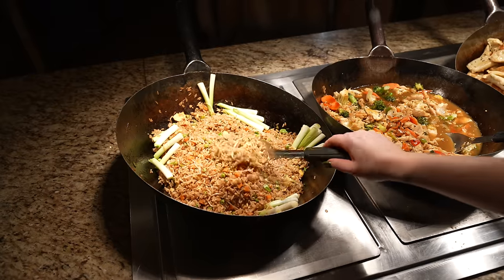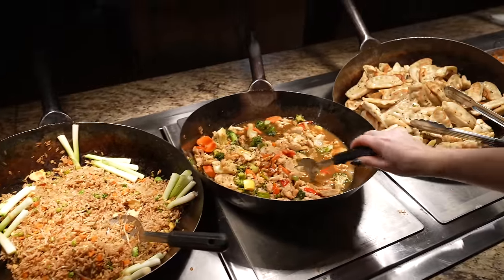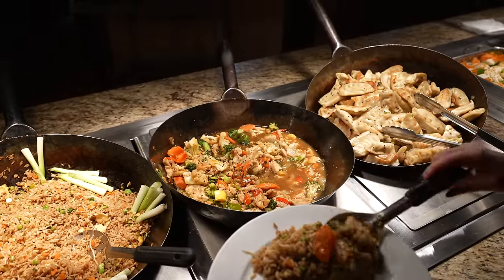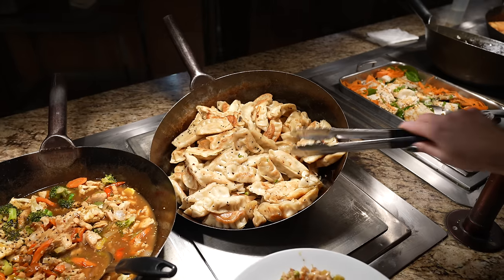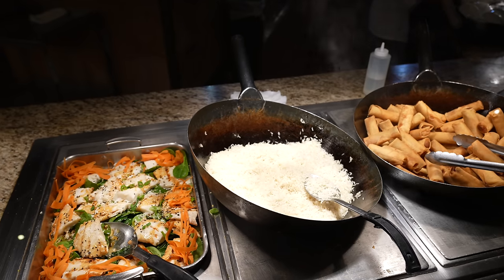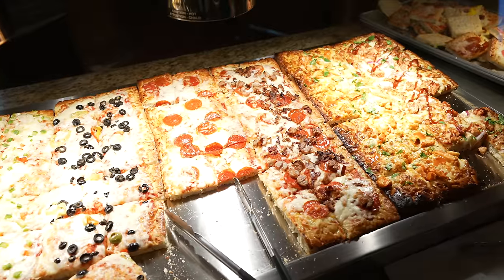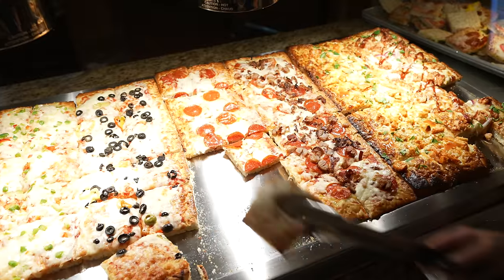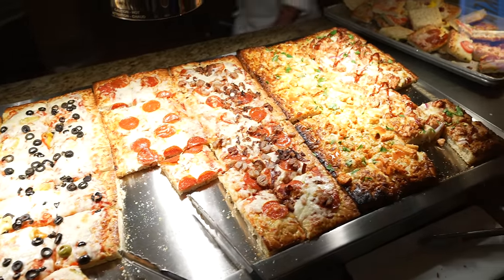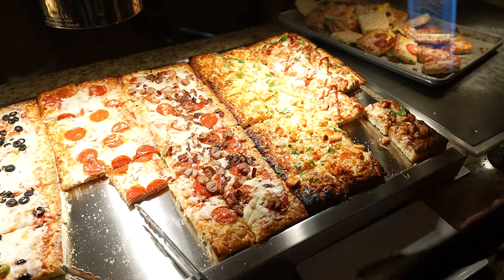Now for the Asian section. The fried rice looks really good. Right next to it is chicken teriyaki with a lot of veggies. The potstickers look great — let's get some of those. They've also got cod, plain white rice, and a veggie spring roll. And there's a massive variety of pizza — so many kinds: olives, green pepper, pepperoni. I'm going to grab a slice of pepperoni and a barbecue chicken one that looks really interesting.